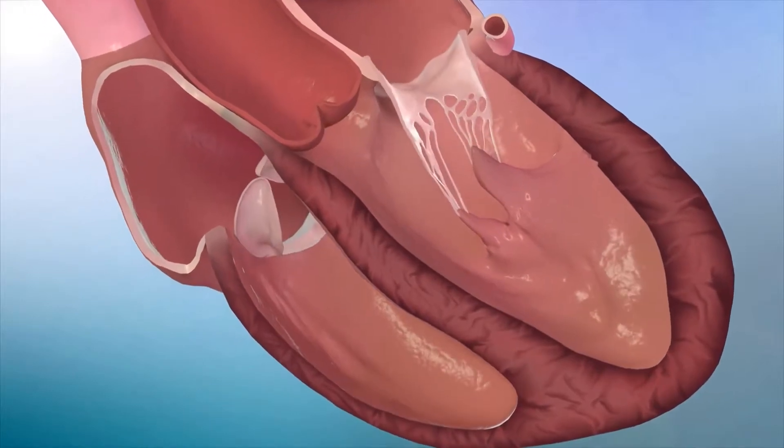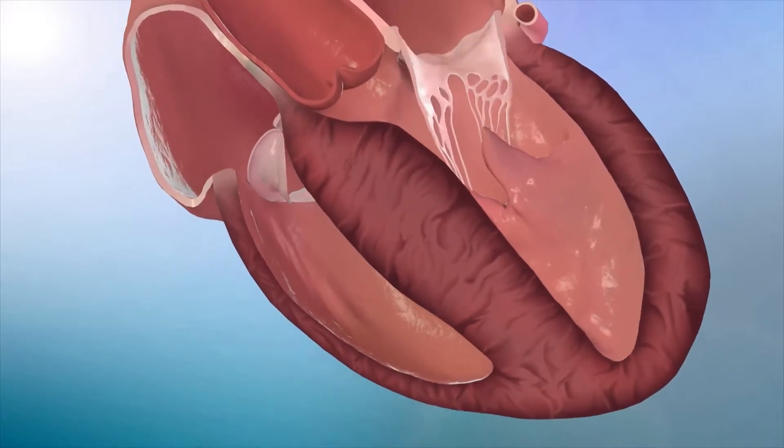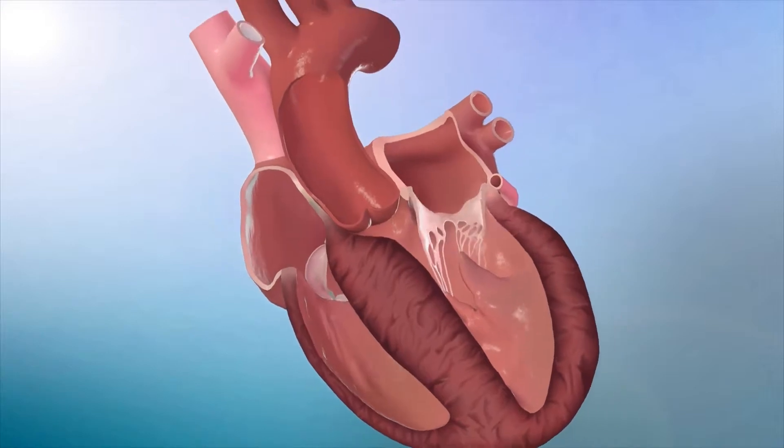Hypertrophic cardiomyopathy is a genetic heart disease where there is increased thickness of the left ventricle, predominantly affecting the ventricular septum.